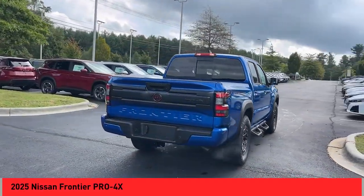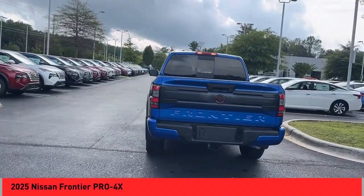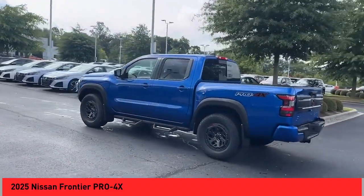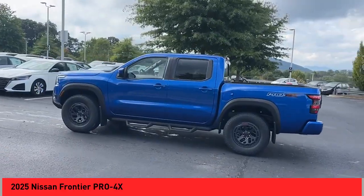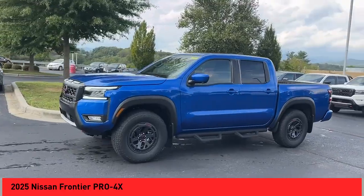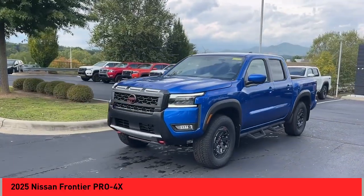Looking for the right vehicle? Check out the 2025 Frontier. The Nissan Frontier offers a full-length, fully boxed frame for strength, serious off-road capabilities, and a five-star rating for side impact crash safety.